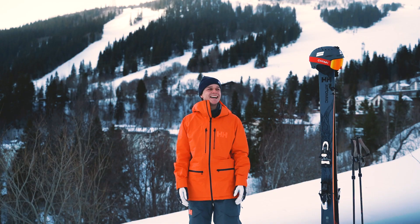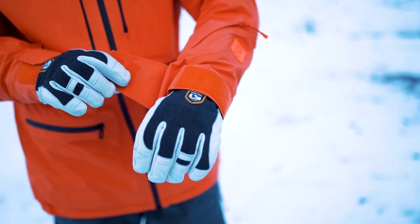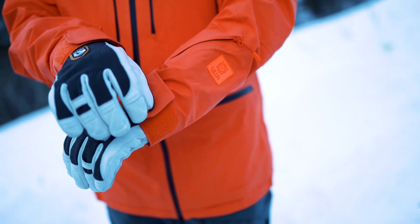I'm pretty short at 174 centimeters and I usually go with large. It depends on the sizing but in this jacket I have large and the pants is large as well because I like a loose fit.